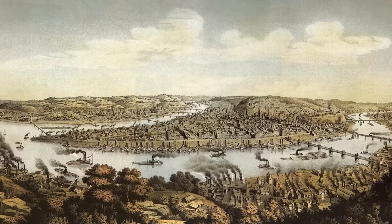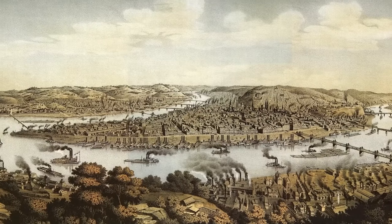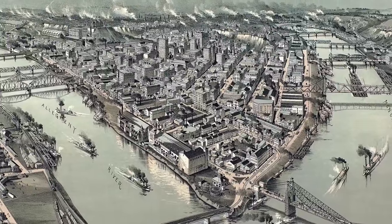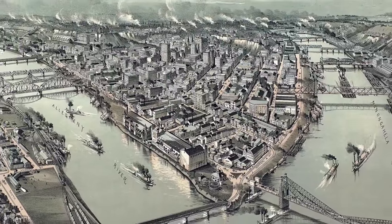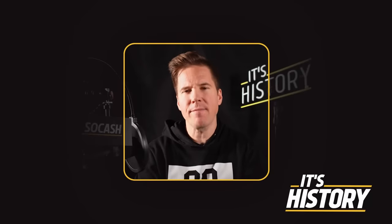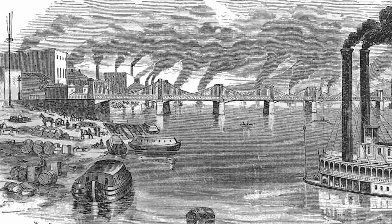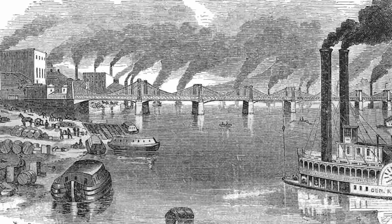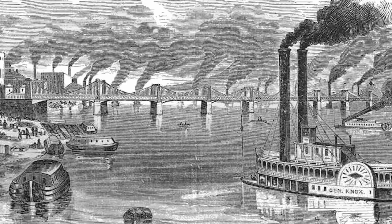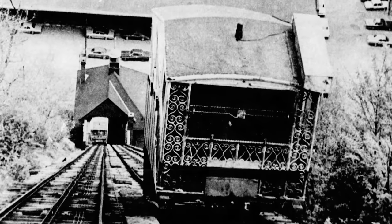Pittsburgh was one of the major hubs of industry in Pennsylvania after the Civil War. Rich in coal and iron, it was a steel production powerhouse in the late 19th century. Most of these minerals were in the steep hills around the city, providing a lot of issues with transit. Since Pittsburgh was a vital connection point for industry and transit, real estate was a constant concern.